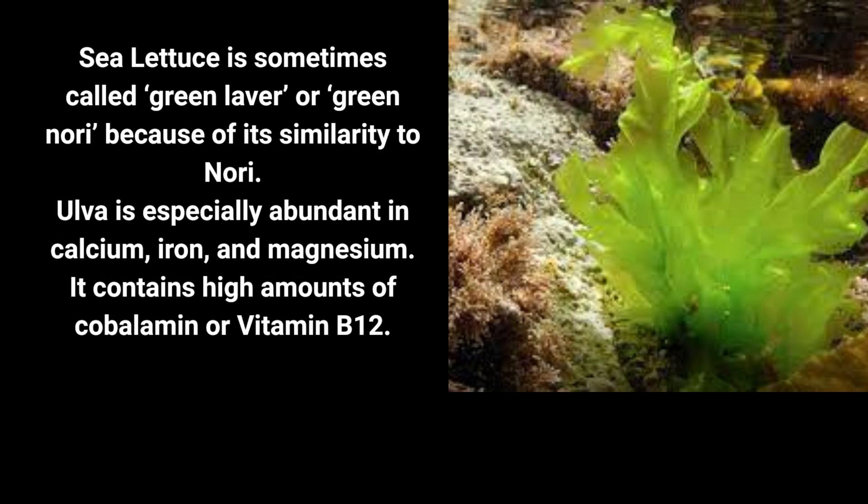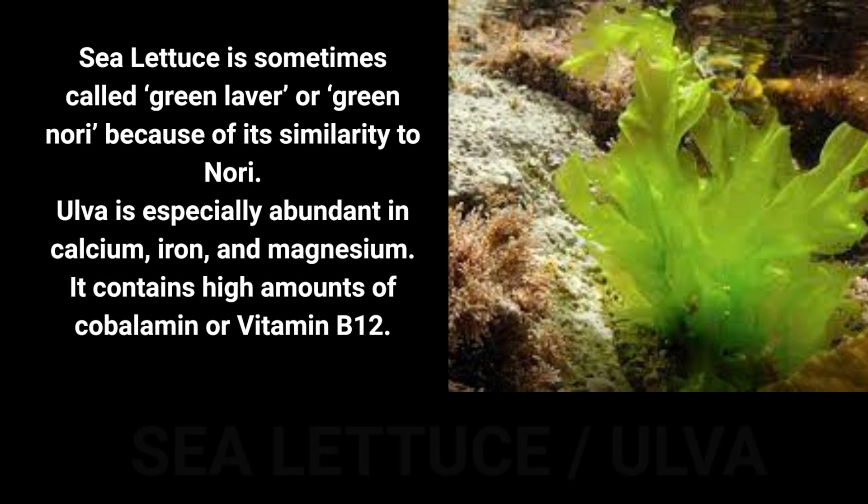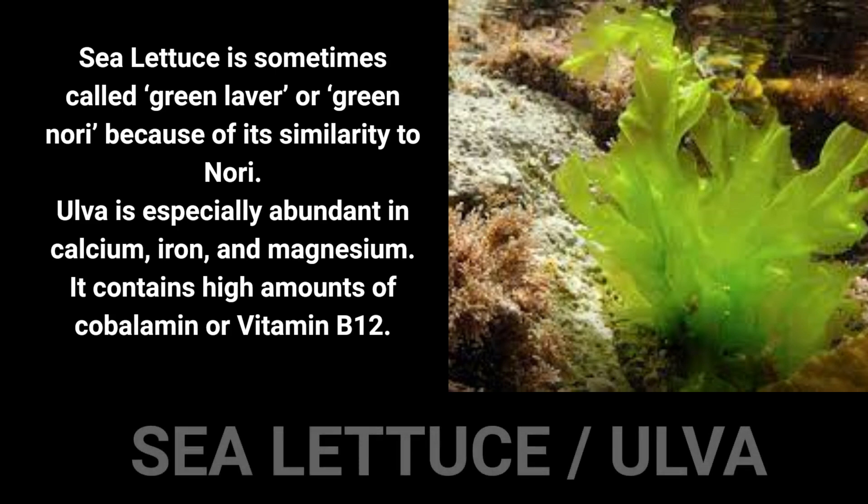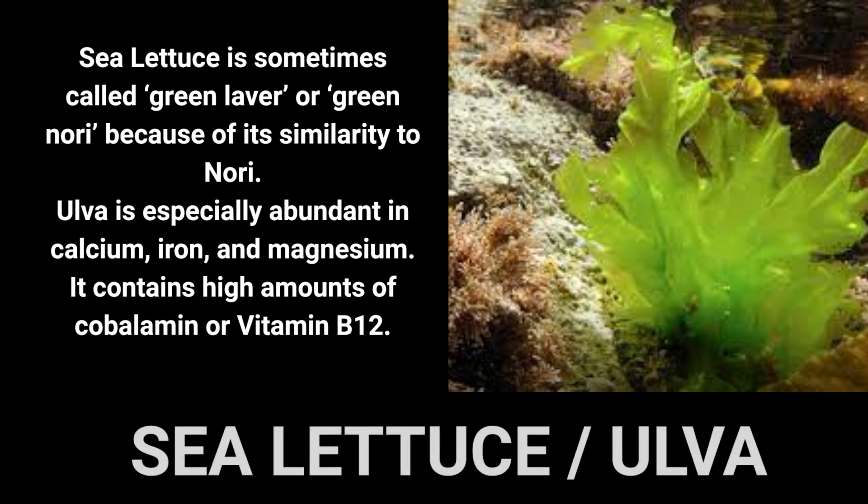Sea lettuce is a green algae, extremely popular in Okinawa, Japan as green nori. It is also known as osa or anori, most likely from the adjective aoi meaning blue-green. Sea lettuce contains the sulfated polysaccharide ulvan and other sulfur compounds that impart a distinctive aroma and a somewhat bitter flavor. It is often used in salads, soups, and as a topping for various dishes.